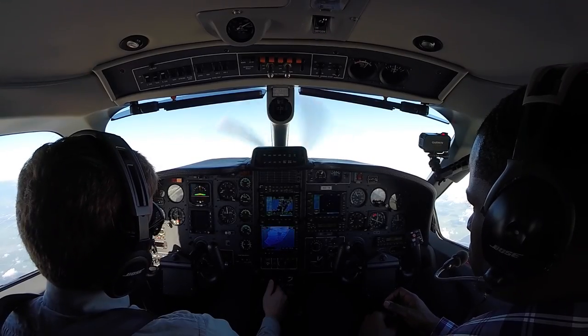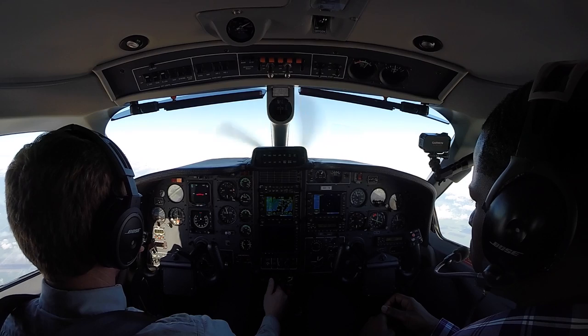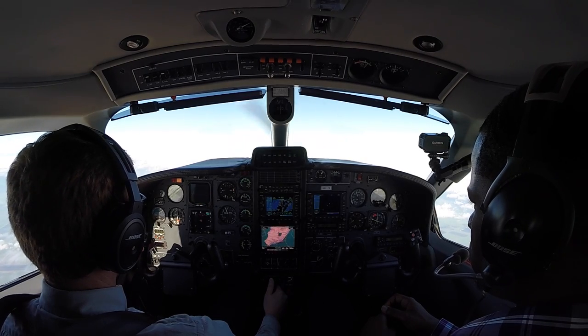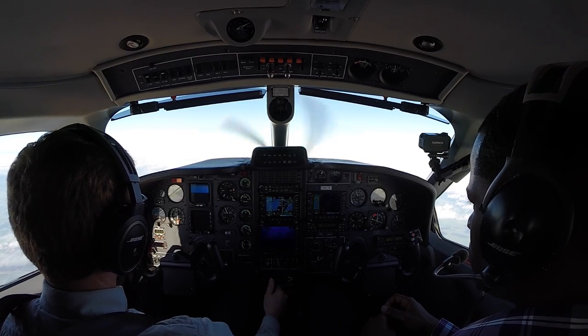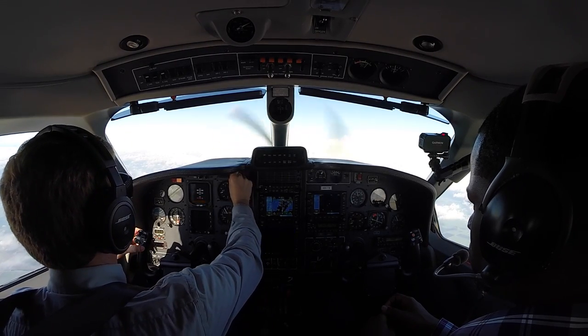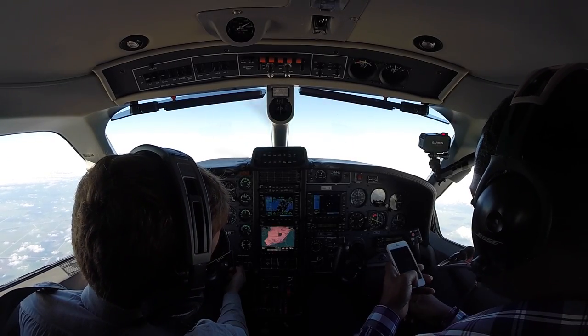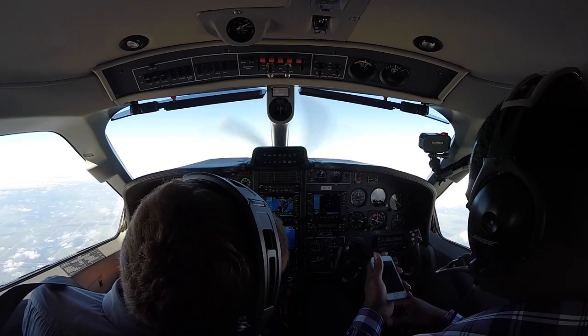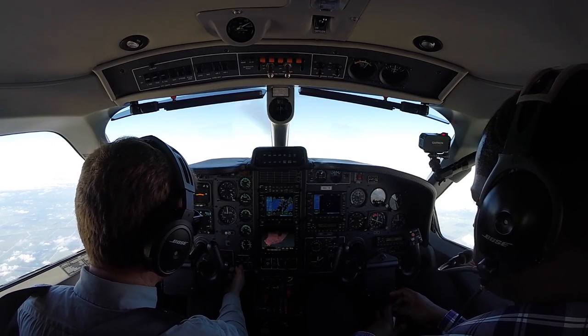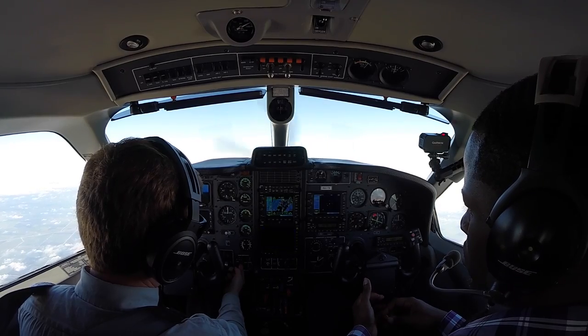Tango Bravo, contact Miami Center 132.45. 32.45, 1 Tango Bravo. Good morning, Miami. November 851 Tango Bravo with you, leveling out at 10,000, 310 heading. 851 Tango Bravo, Miami Center, good morning — climb maintain 14,000. Up to 14,000, 1 Tango Bravo. Let's see, we have 180 gallons of fuel on board. We'll insert that into our engine turn monitoring.